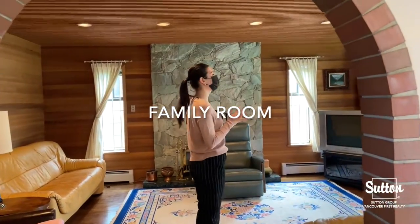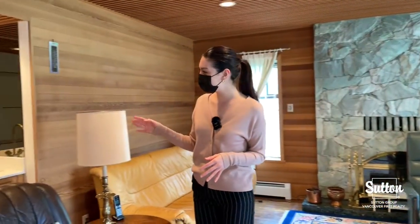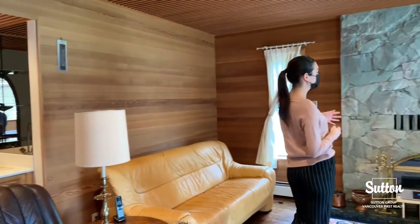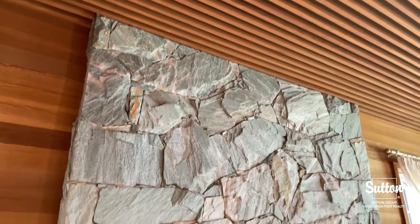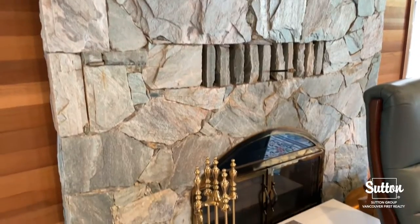We've got our living room play area. Over here we have a bar with a sink, which is great for hosting and entertaining. We also have the second fireplace, and this one is actually covered in stone, so it gives the room a lot more texture and personality.